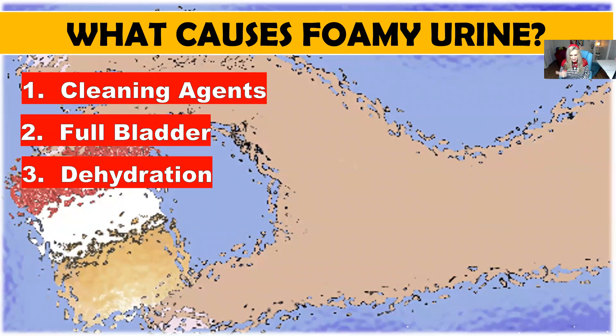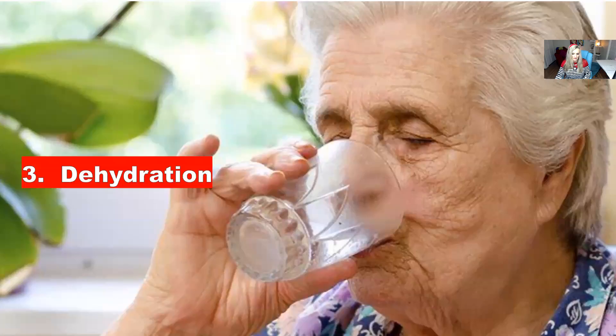Number three: dehydration. Dehydration is a major factor that can result in foam in the urine because it causes concentration of the urine. The condition is not serious, but you should try to pay attention to your body and keep it hydrated because that could be one of the reasons why you're having foamy urine.